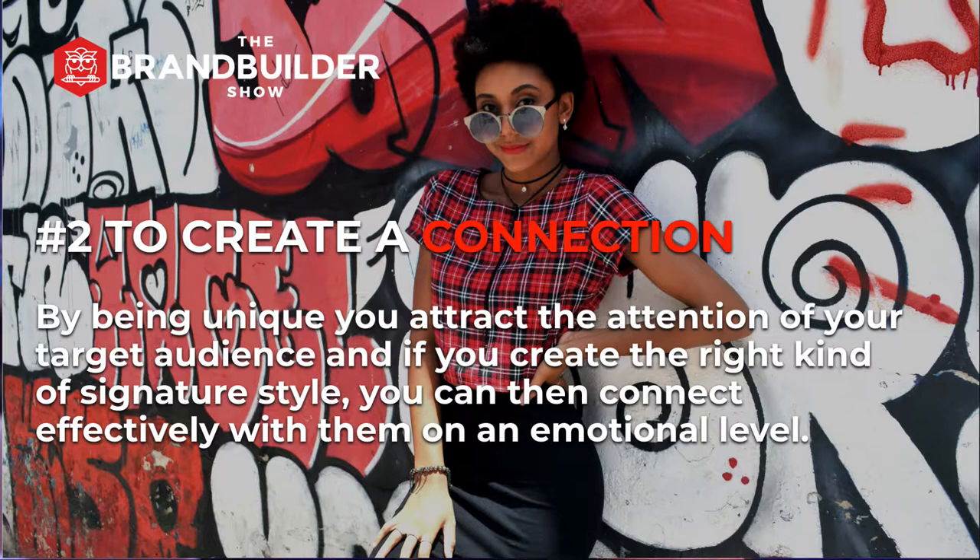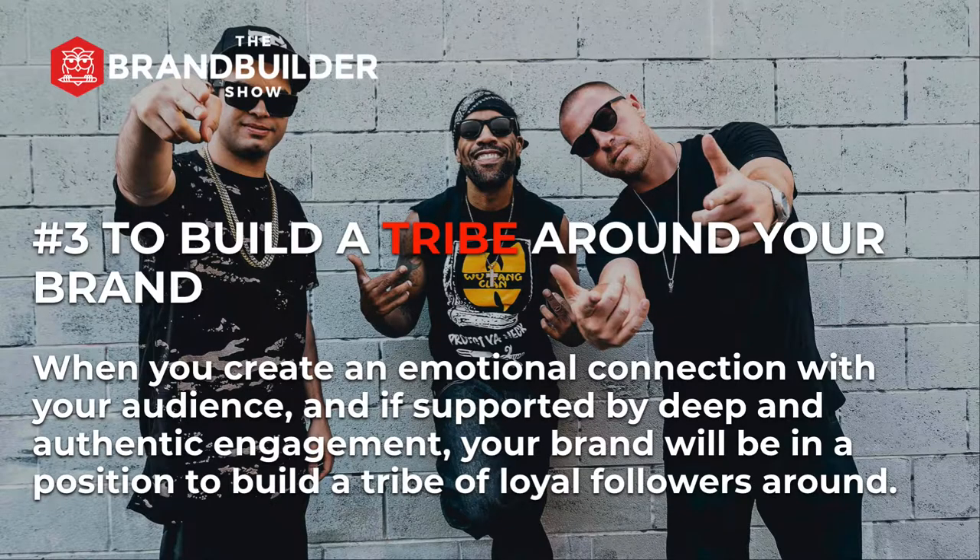This creates a connection with your target audience. Number two, to create a connection. By being unique, you attract the attention of your target audience, and if you create the right kind of signature style, you can then connect effectively with your target audience on an emotional level. This connection then enables your brand to build a tribe around it. Number three, to build a tribe around your brand. When you create an emotional connection with your audience, supported by deep and authentic engagement, your brand will be in a position to build a tribe of loyal followers around itself. This tribe is like your brand's family and would lead to building trust.